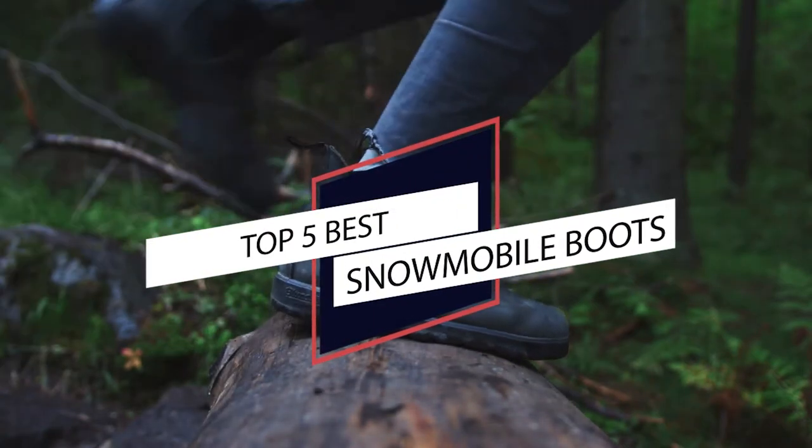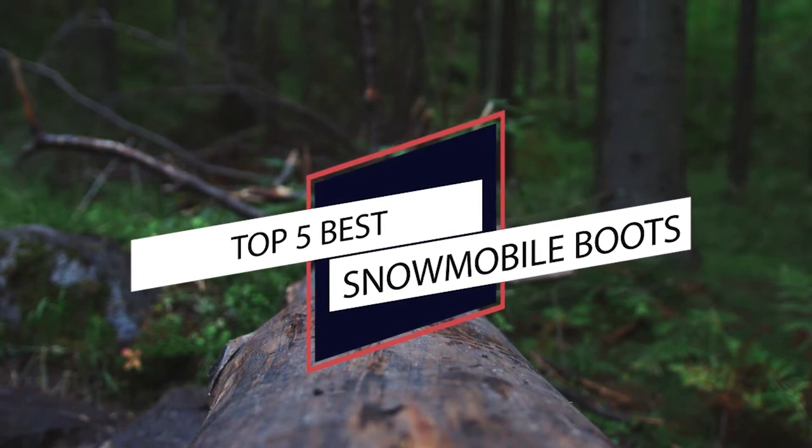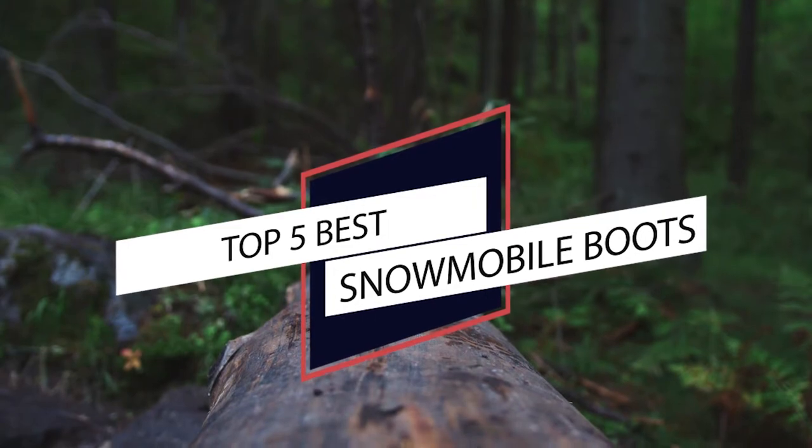If you want to go snowmobiling, you cannot go without having a good pair of snowmobile boots. In this video, we'll take you through the 4 best snowmobile boots to help you choose the right pair for you.